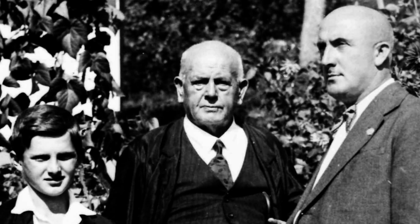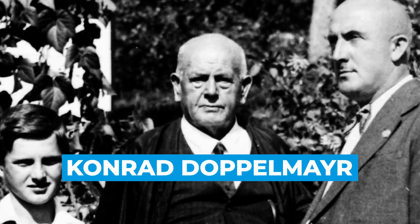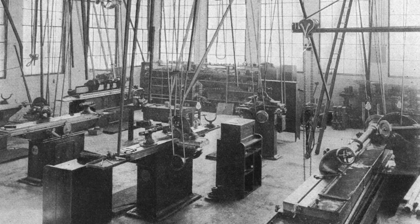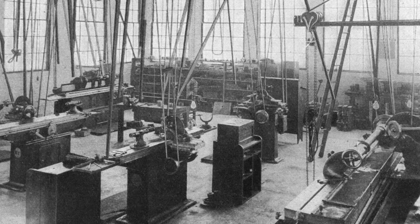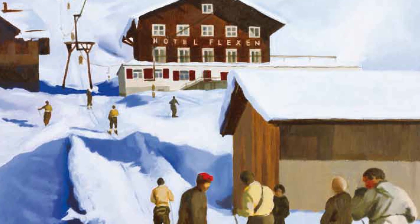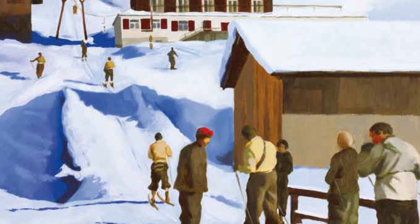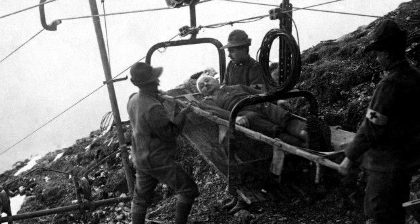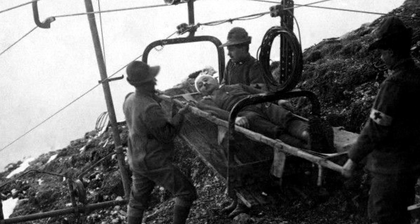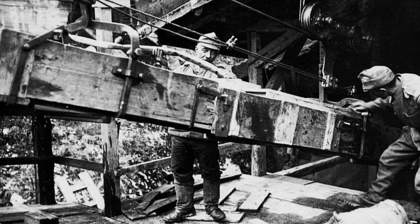Right around that same time, a fellow by the name of Conrad Doppelmayr started a business named after himself in Austria. At that point Doppelmayr made tools, and later moved on to wine presses. But a few years after the turn of the century, Conrad found a new opportunity in lift transportation. By the outbreak of World War I, the systems found use in transporting munitions and soldiers, not to mention construction supplies.